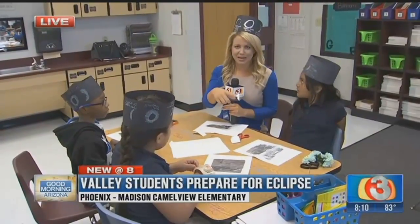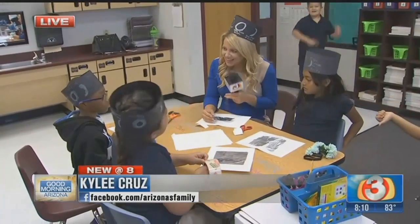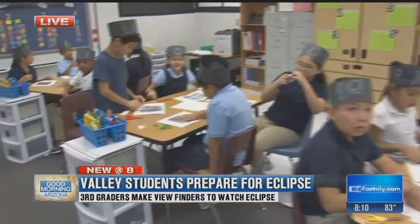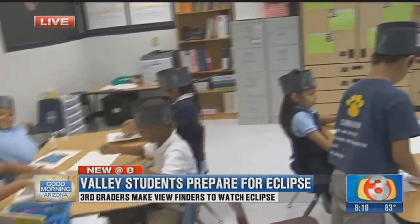I've been visiting kindergarten classes last week, and these chairs are a little bit bigger, so I don't feel super out of place. You guys have been in school for what, nine days? And you've already learned so much about the eclipse. We are making these special little viewfinders — I've got my tape in hand, I've got my foil.